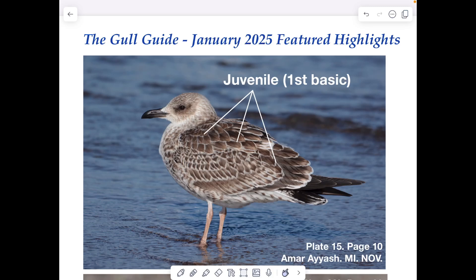Okay, January 2025. Happy New Year, everybody. Featured highlights. This new video series is going to be replacing the monthly quiz found on anythinglaris.com. The idea is to take concepts and snippets from the Gull Guide North America and to expand and provide more detail on some of the ideas and information found in the Gull Guide.